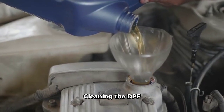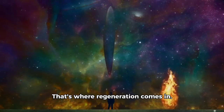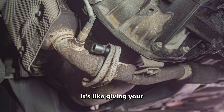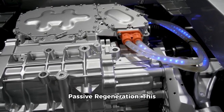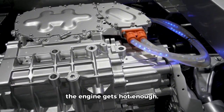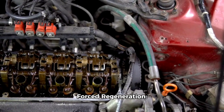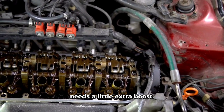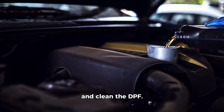But what happens when the DPF gets full of soot? That's where regeneration comes in — it's like giving your DPF a deep clean. There are two types: passive regeneration, which happens automatically when the engine gets hot enough and the heat burns off the soot; and forced regeneration, where the car's computer injects extra fuel to create more heat and clean the DPF.